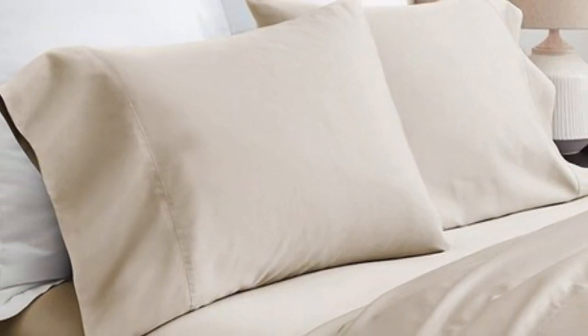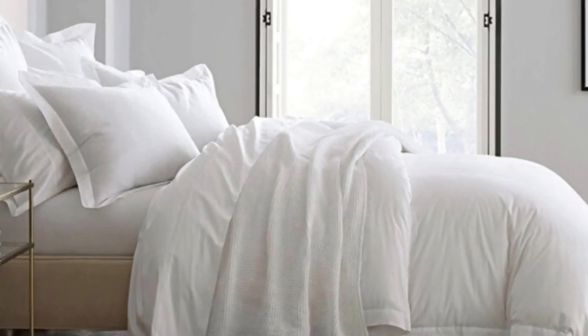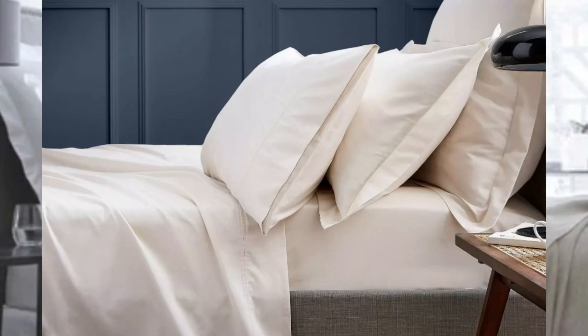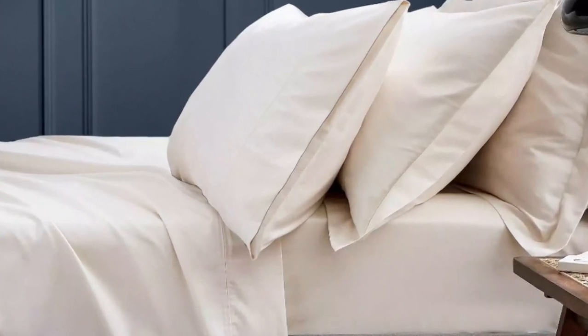The sateen weave makes these sheets feel much softer and smoother than sheets with the percale weave. While they don't feature anything specific for cooling, cotton is breathable so hot sleepers should enjoy these sheets. They have a 300 thread count, which is the sweet spot for traditional cotton sheets. Like some others on this list, these sheets should be fairly durable and long-lasting. However, the price for them could be steep for some.